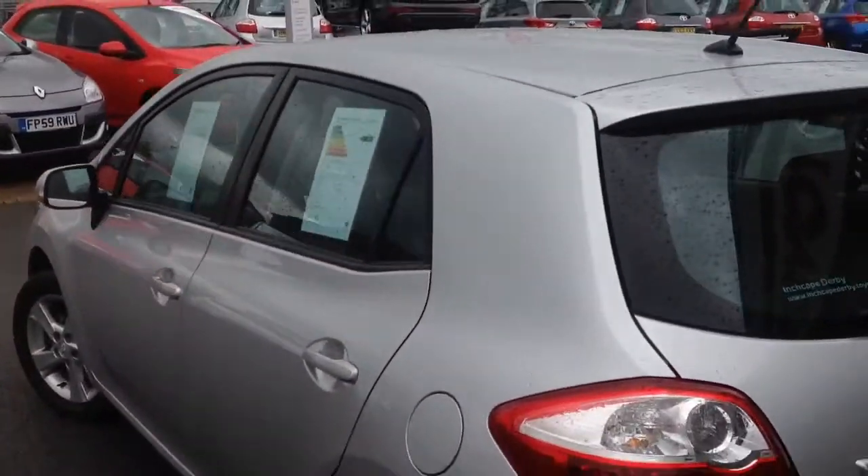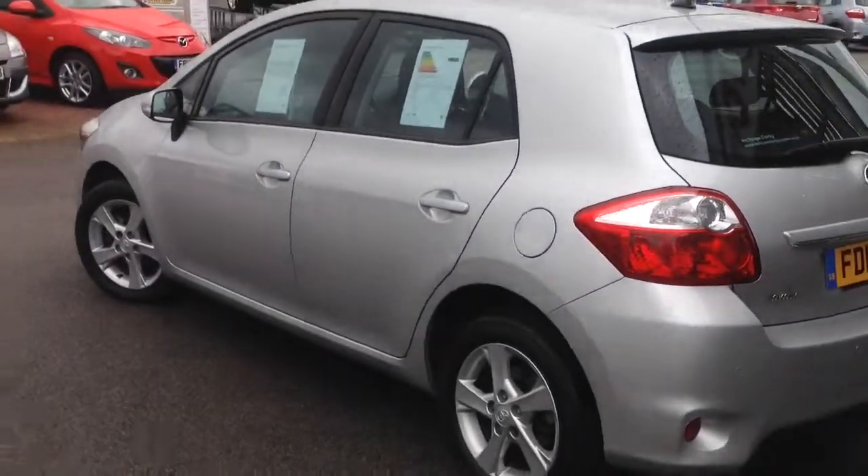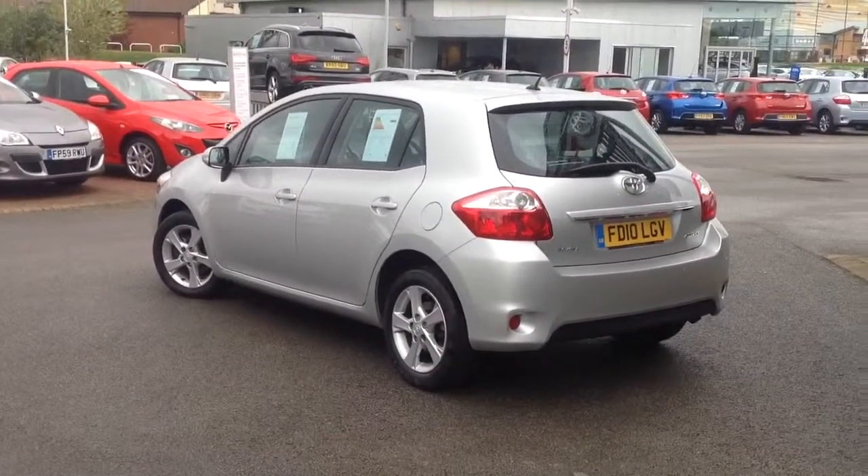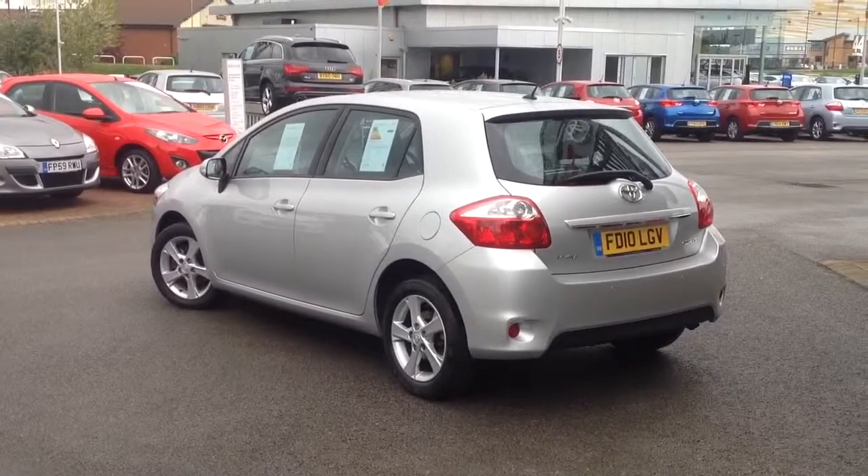The rest of the car is in fantastic condition as you'd expect from a main dealer. It will be well worth your time to visit us and we'll put together some options for you on how to fund the vehicle moving forward. Thank you for watching.